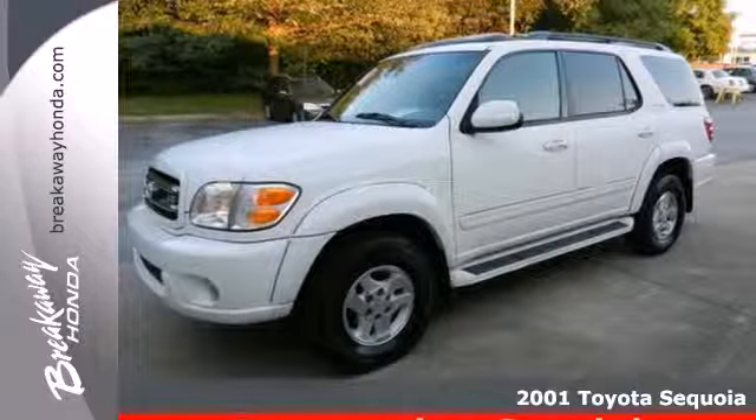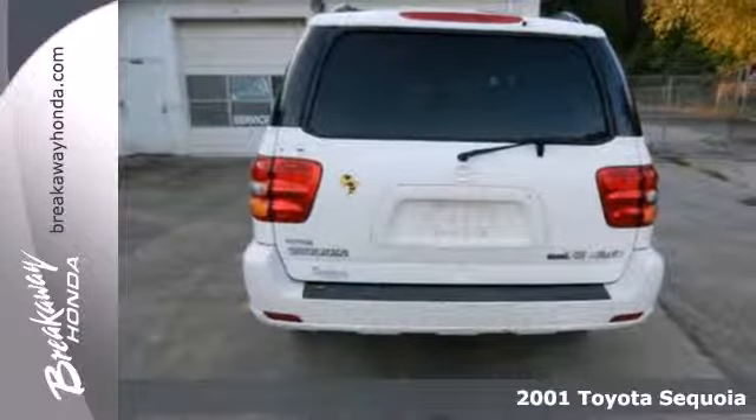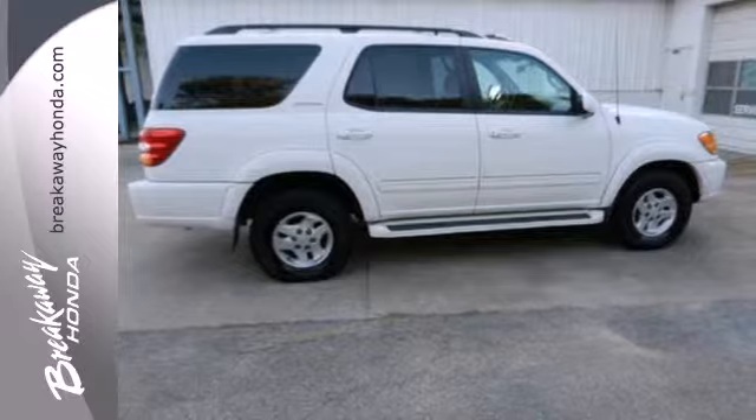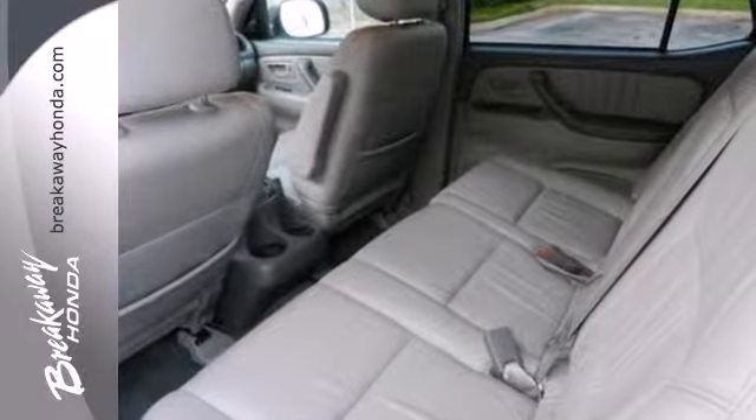It's a 2001 Toyota Sequoia. Inside you'll find multiple airbags, rear child safety locks, numerous storage compartments and comfortable seating for eight, along with 128 cubic feet of maximum cargo area.